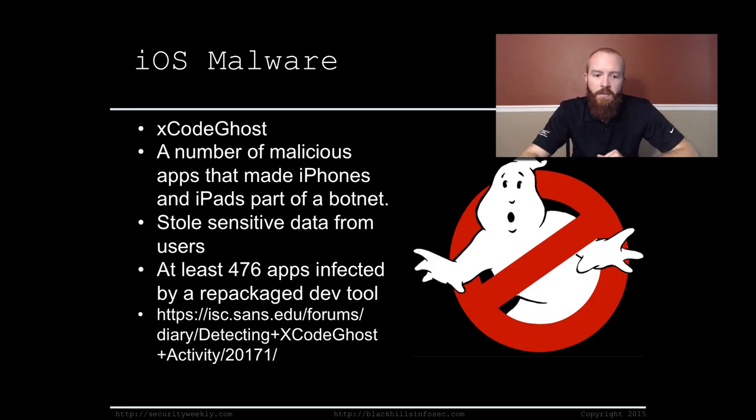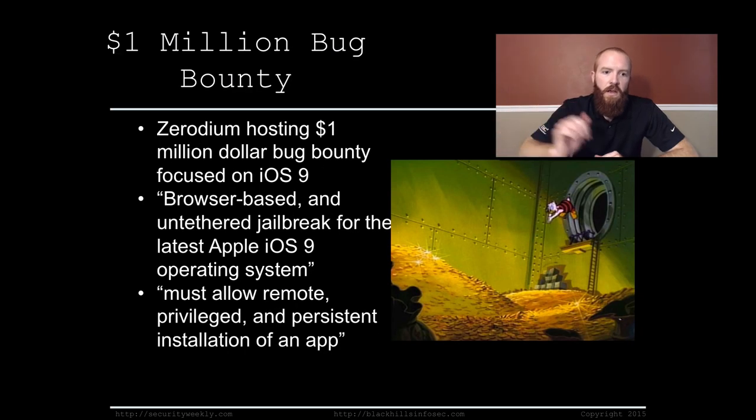It's a really good resource that will give you a lot of valuable information. Moving on — a one-million-dollar bug bounty. If you're not familiar with bug bounties, organizations typically offer rewards for researchers who find vulnerabilities in their software — a way to get vulnerabilities found for a relatively cheap price. In this case, the company Zerodium is hosting a one-million-dollar bug bounty.